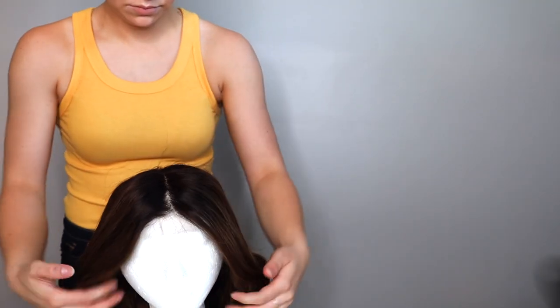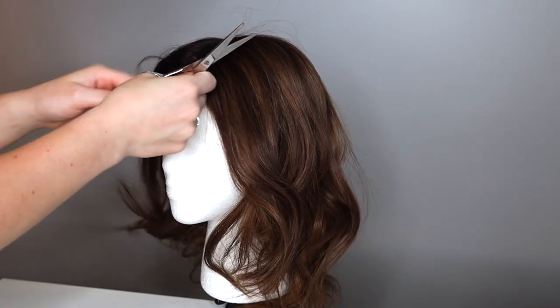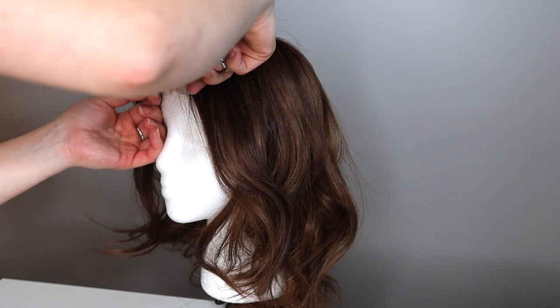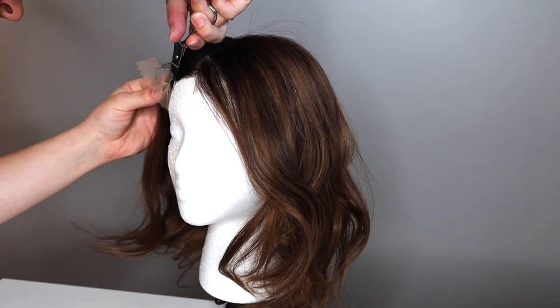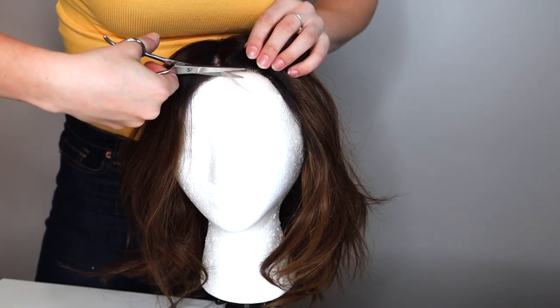When you pull out your wig, you'll notice she has extra lace at the front. This is meant for you to cut based on your hairline, since we all have different hairlines. People who are experienced with wigs will just put it on their head and cut where the hairline is. I personally prefer to put it on a mannequin first to avoid mistakes. I'll show you a clip of how I did it on this wig — it honestly took me about 30 seconds. I go up the middle and make a precise cut based on the hairline.